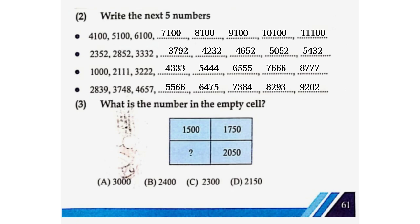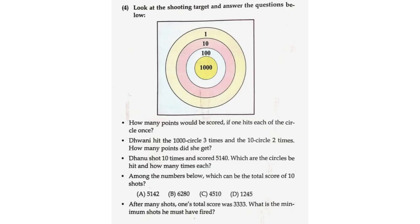What is the number in the empty cell? 1,500; 1,750; 2,050; 2,400; 4,050. Look at the shooting target and answer the questions below.